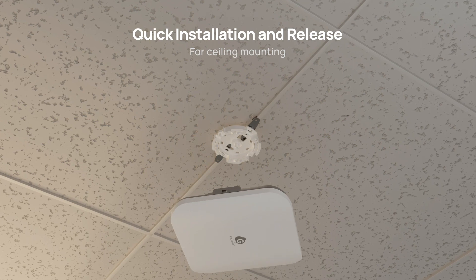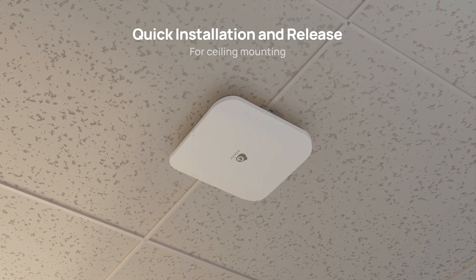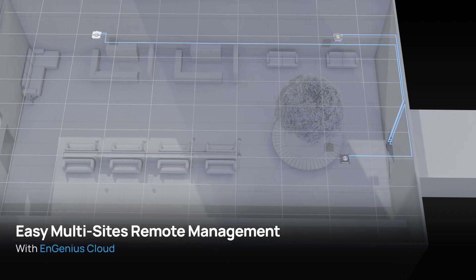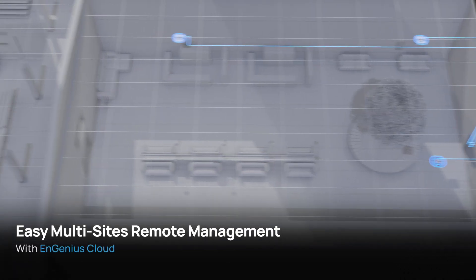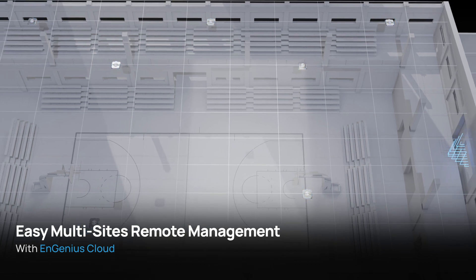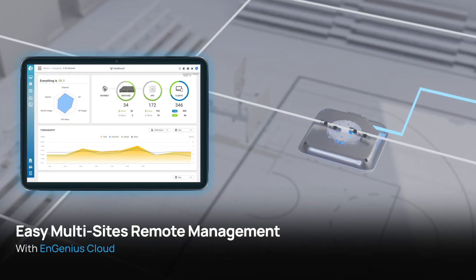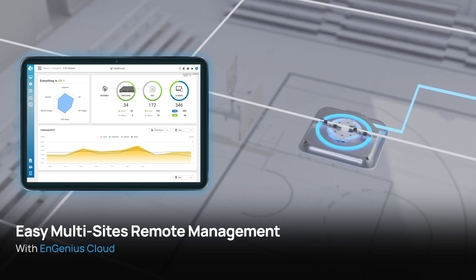Installation is a breeze with the base bracket for effortless ceiling mounting. Managing access points across multi-sites is a piece of cake — Ingenious Cloud allows you to quickly deploy and set up wireless networks, comprehensively monitor multiple sites, and troubleshoot networks in real time.